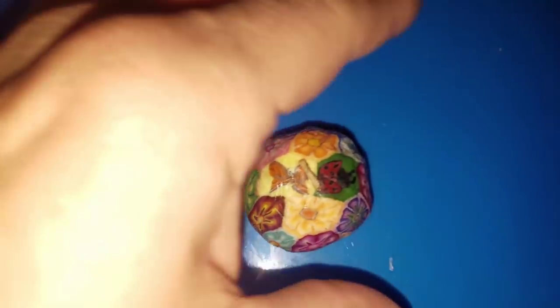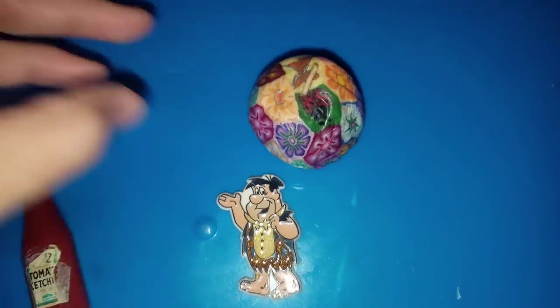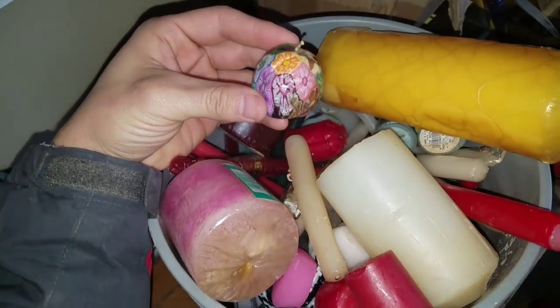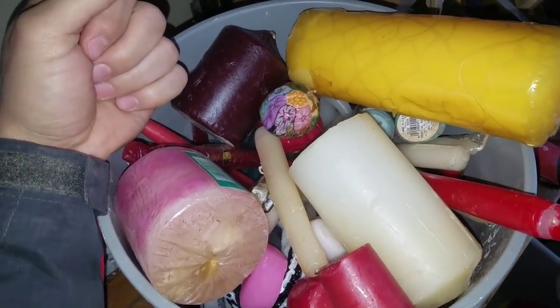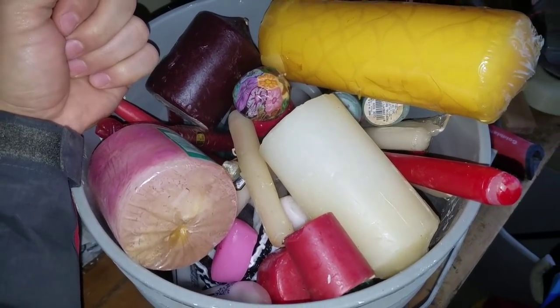We got a Fred Flintstone magnet and we got a psychedelic candle. I get so many candles - I'm going to show you just in a second how many candles I get. This is my five gallon bucket of candles - I melt these all down and I turn them into fire starters with lint and egg cartons when I go camping. I got more candles than I know what to do with.